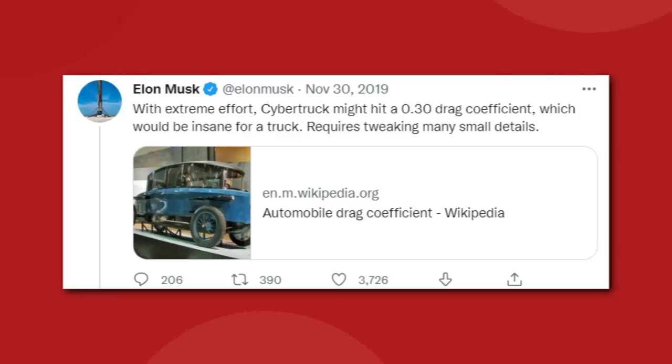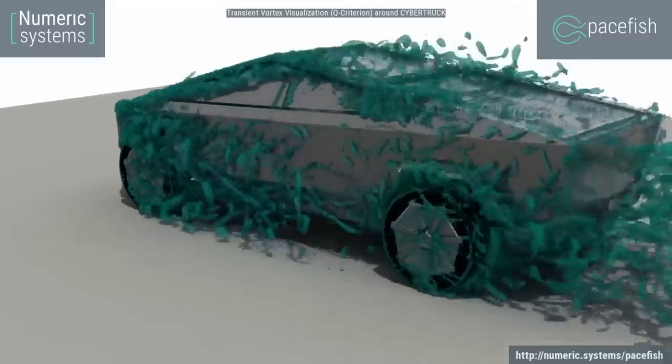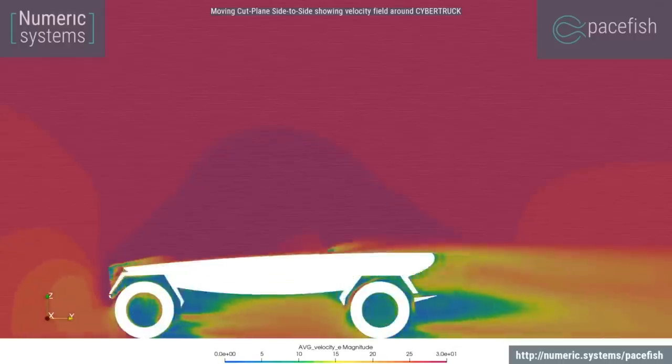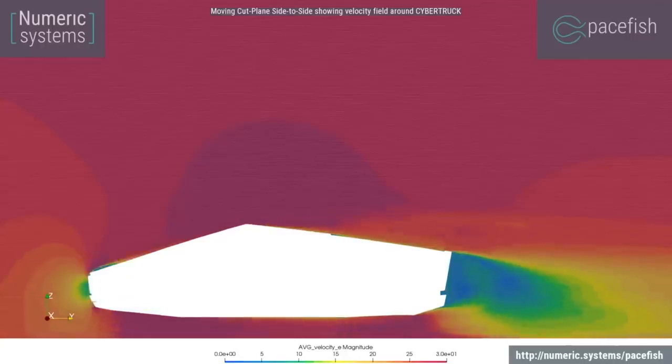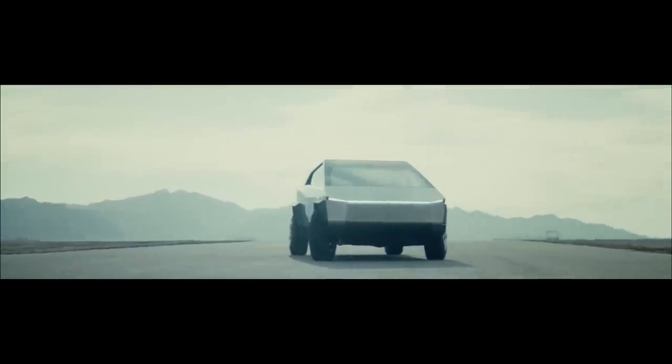Elon commented on this back in November 2019, writing on Twitter: "With extreme effort, Cybertruck might hit a 0.3 drag coefficient, which would be insane for a truck. Requires tweaking many small details." That's a good sign the digital model is in the ballpark. Elon also followed up saying, "Overall shape is good for low drag coefficient — matters a lot exactly how you trip airflow at edges and guide air around wheels, like an invisible sculpture." The hard edges and wheel wells will be the trickiest part, but there is still plenty of opportunity to improve as they move towards the final design.